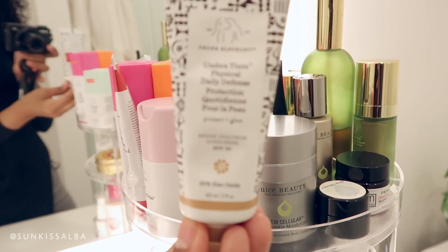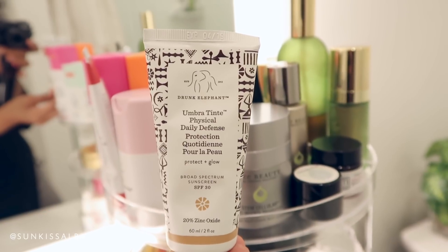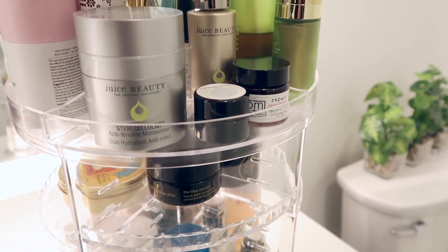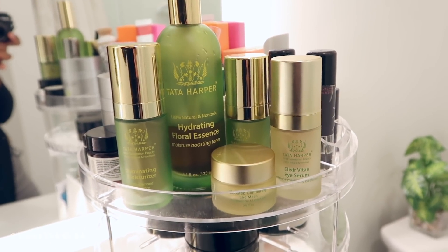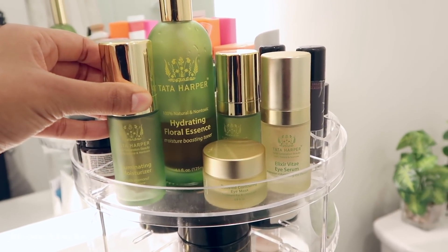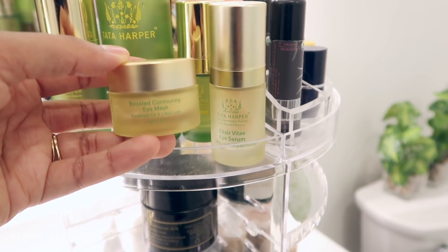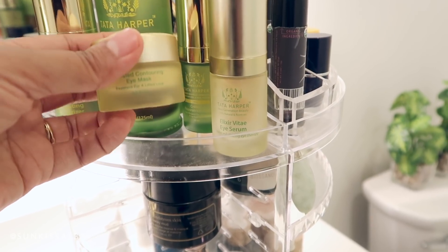In the very back I keep the tinted SPF cream, which I love using when I'm trying to go somewhere really quickly and I don't have time for makeup — I just apply this cream and I don't need foundation. From Juice Beauty I have their anti-aging wrinkle moisturizer — you just press it and the moisturizer comes out. This is my favorite serum from this brand. I cannot have a skincare video without Tata Harper being mentioned — this is still one of my favorite brands. It's very clean, non-toxic, and high-end at the same time. The illuminating moisturizer is so nice. I love using this with or without foundation — whenever I apply it I always feel like it's working as soon as you put it on.